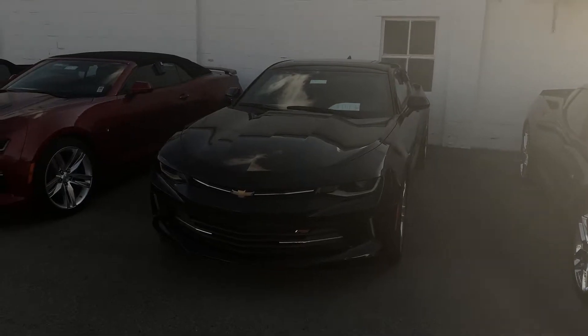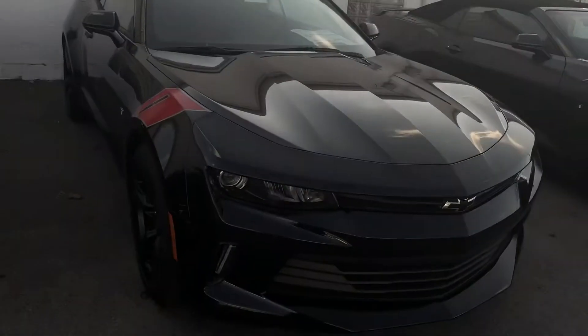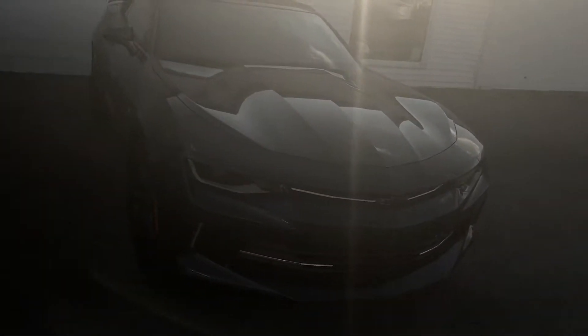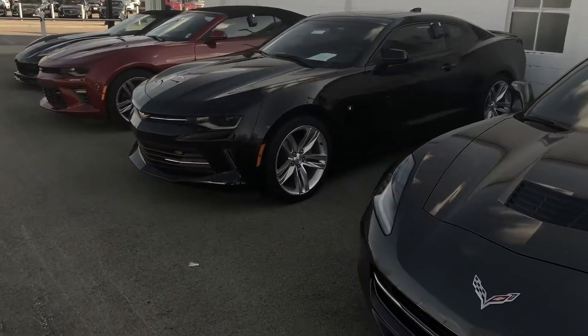18s are on that list now too because a lot of 19s are in here. But I still have some 17 vehicles I want to highlight. I have two 2017 Camaro two LT convertibles in stock here still that we are discounting heavily — right around $12,000 online.